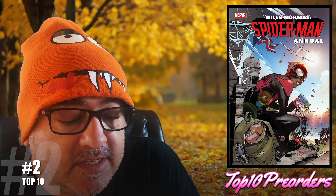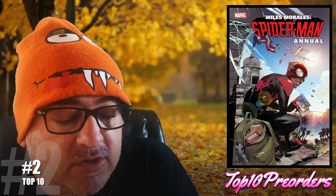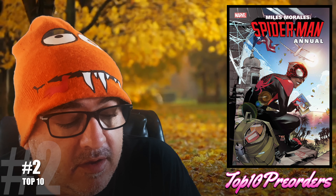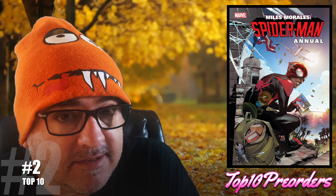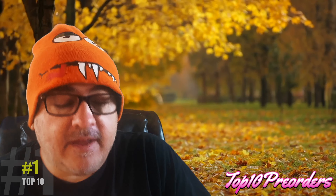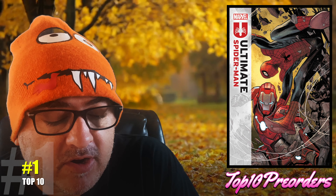Number 2: Miles Morales Spider-Man Annual number 1. He goes to Rio with his mom and he has relatives he's never met — relatives with secrets. First appearances.